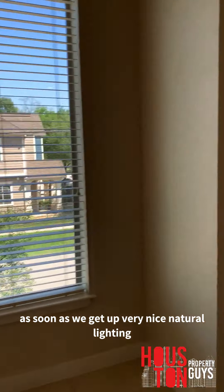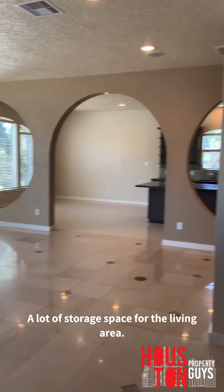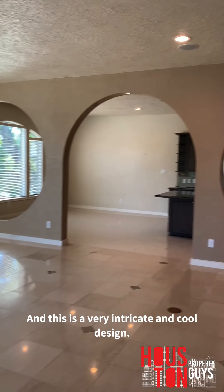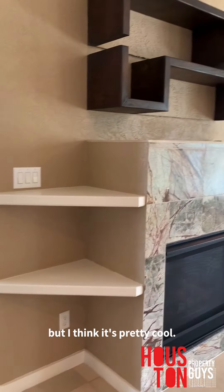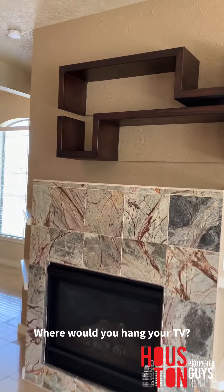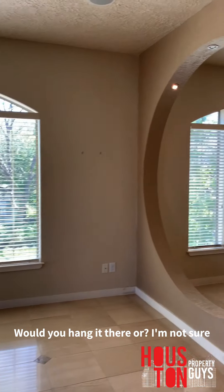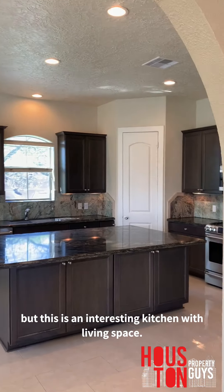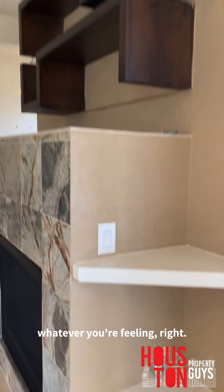As soon as we get up, very nice natural lighting. Half bath is right there. You got a lot of storage space for the living area. And then there's a very intricate and cool design — we got the fireplace, we got shelving, lots of storage space. Where would you hang your TV? Would you hang it here or there? This is an interesting kitchen with living space — obviously not the best for TV watching, but some people like TV, some people don't.